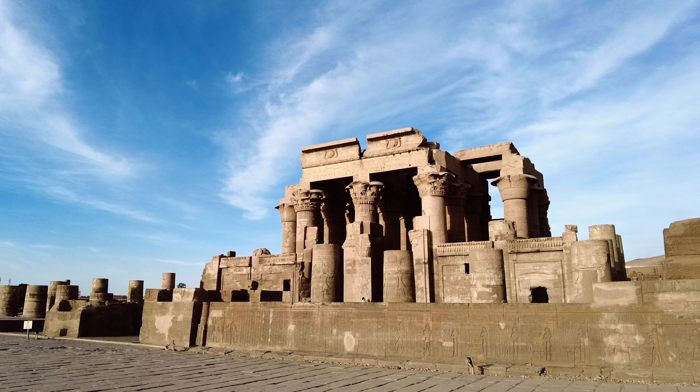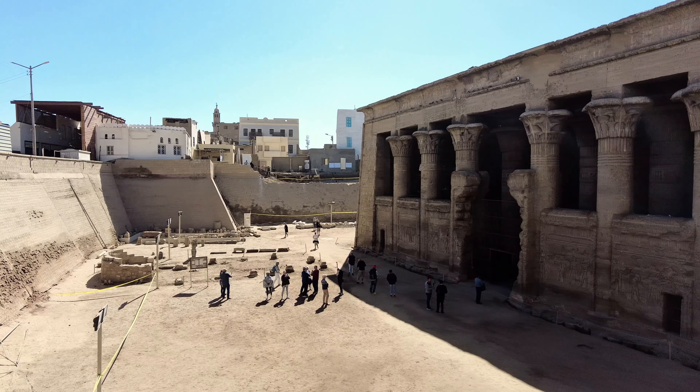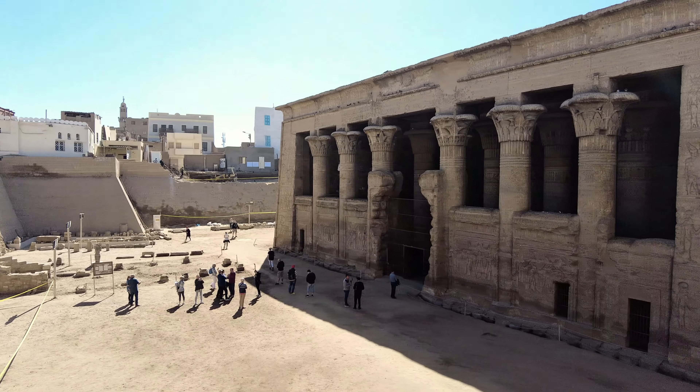Kom Ombo Temple. The underground Esna Temple with beautiful coloured roofs and pillars.